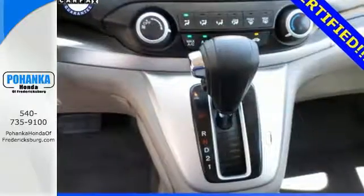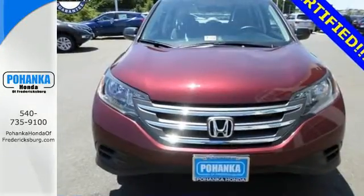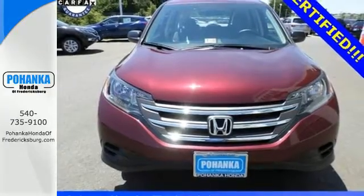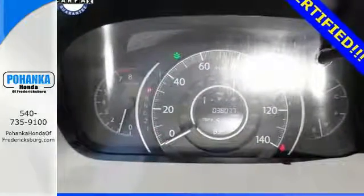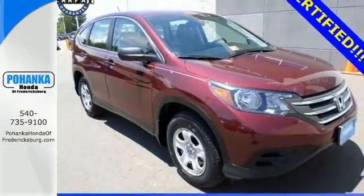This CUV also has a remote entry system, Bluetooth hands-free link, a rear-view camera, multiple airbags, and stability and traction control. It's easy to drive and family-friendly. Come in for a test drive today.